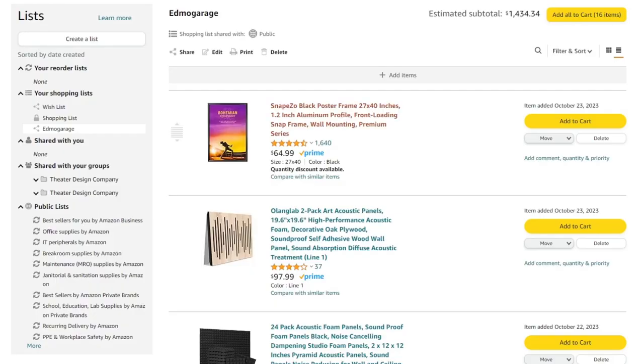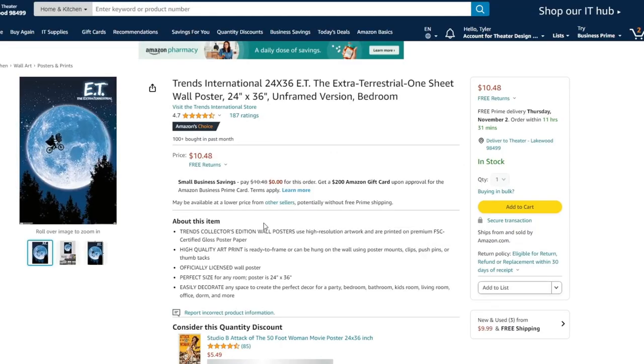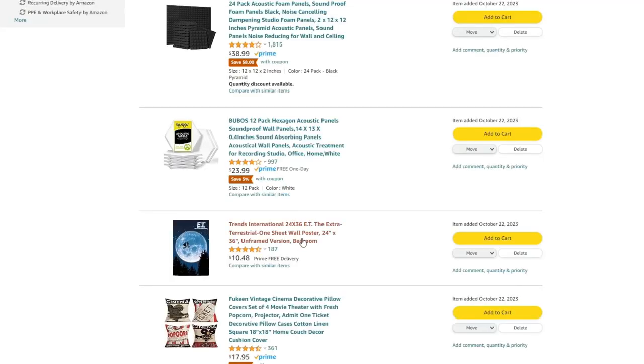First and foremost, number one is obviously movie theater posters. You can get a great movie poster for ten to eleven dollars with free Prime shipping, and you can pretty much find any movie on here. Quality seems to be pretty good — officially licensed. I found about 60 movie posters all in the ten to twenty dollar range. ET is a great one.